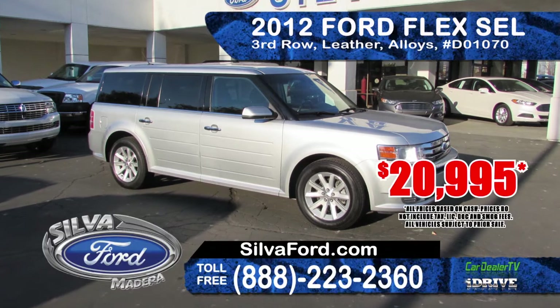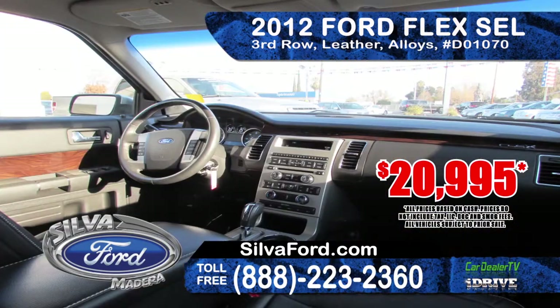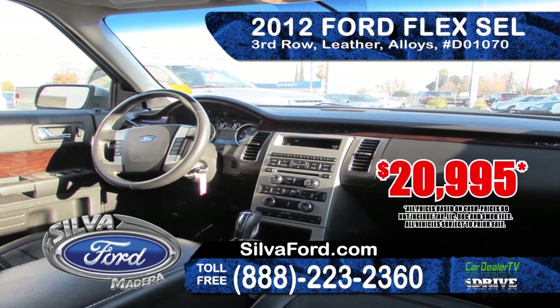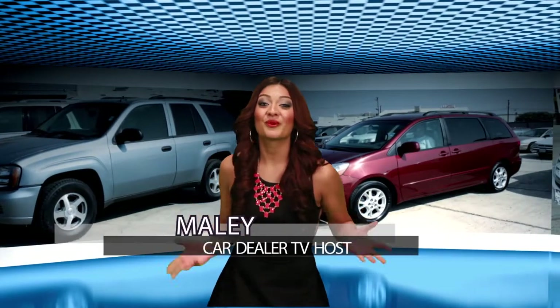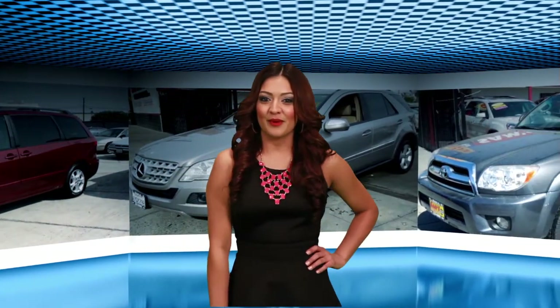From Silva Ford we've got a 2012 Ford Flex SEL. It features 3rd row seating, leather interior, and alloy wheels. Priced to sell at only $29,995. These are some great family cars — be sure to get these deals fast as they won't last long. Don't change that channel, we'll be right back.